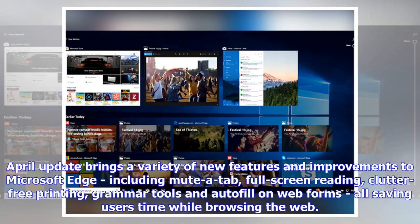The April update brings a variety of new features and improvements to Microsoft Edge, including mute a tab, full screen reading, clutter-free printing, grammar tools, and data fill on web forms — all saving users time while browsing the web.